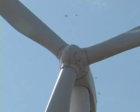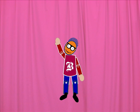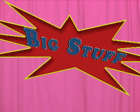How cool are wind turbines? Not only are they big, but their power is clean and renewable. Well, that's all I got for this week. I'll see you next time on BIG STUFF!